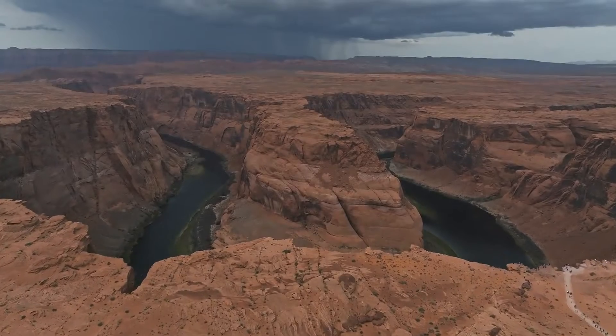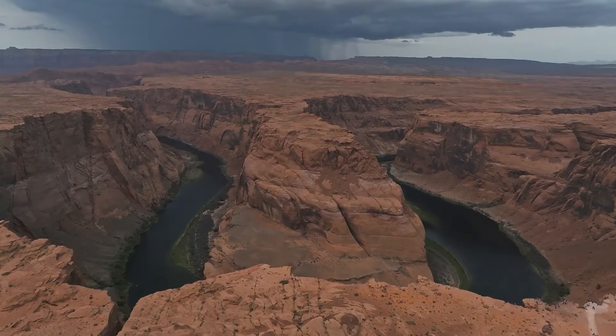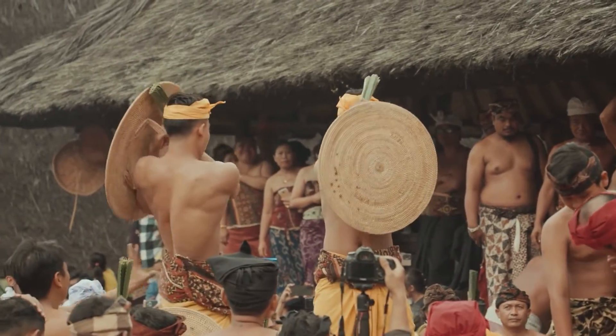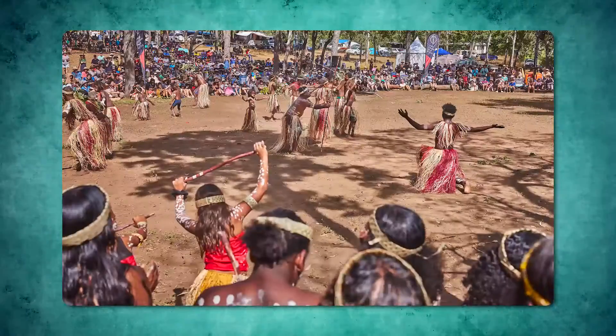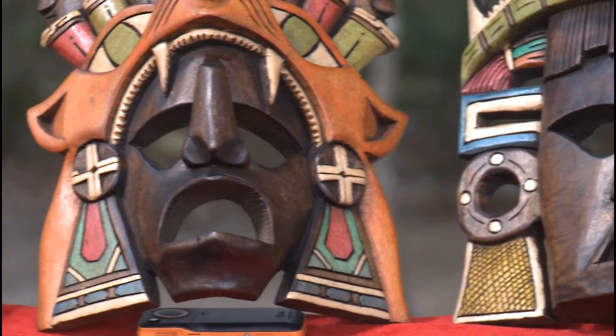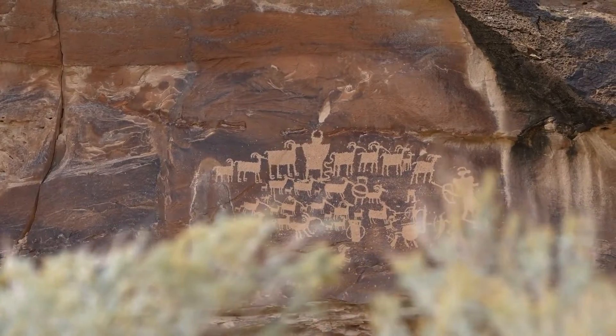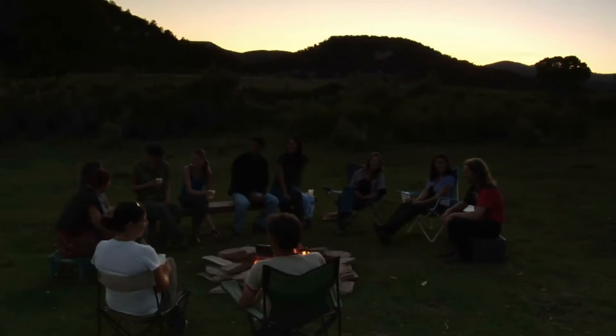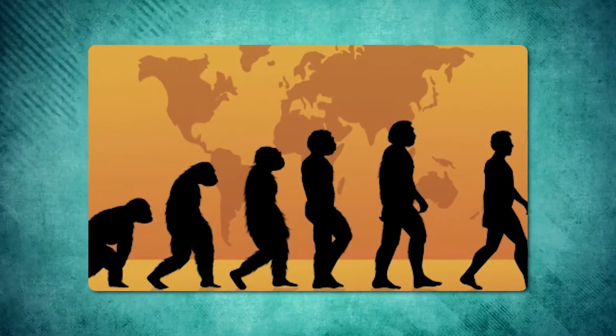The canyon's spiritual significance extends beyond mere names. For centuries, it has been a sacred site where many tribes performed rituals, hunted, and lived. The echoes of their ancient civilizations linger in the artifacts and rock paintings scattered throughout the canyon, telling stories of human resilience and adaptation.